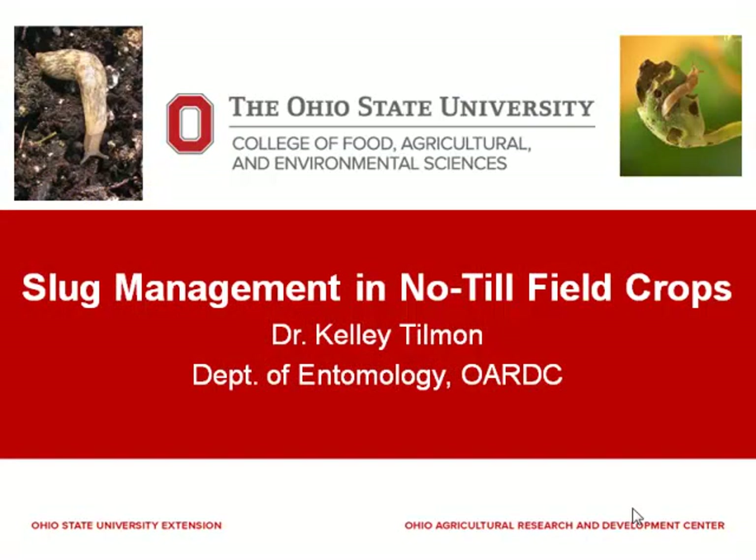As you know, I'm new here to Ohio. I worked in South Dakota for 10 years, right next door to our speaker from Nebraska. I was the soybean entomologist at South Dakota State University for 10 years before coming here to Ohio.